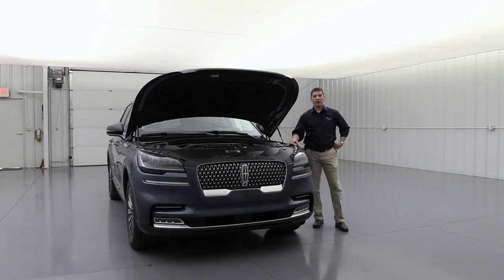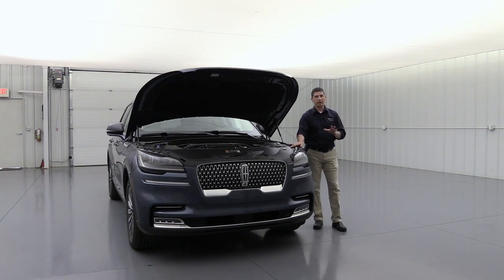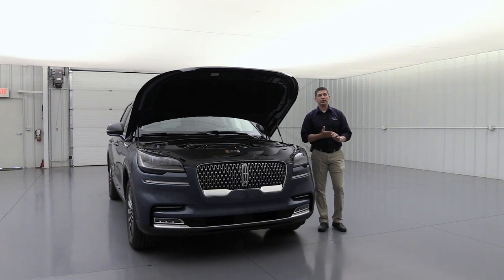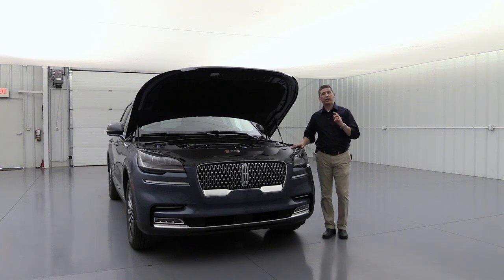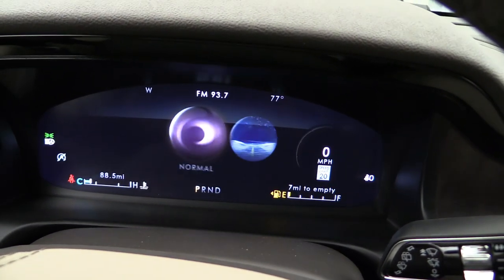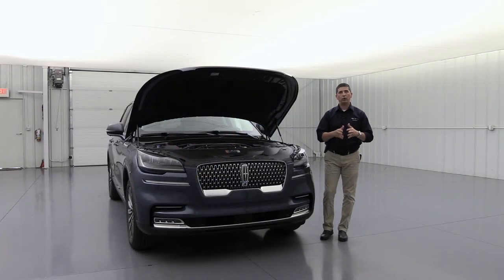Rear-wheel drive models come with four-wheel independent suspension. All-wheel drive models and vehicles with 22-inch wheels also get the adaptive suspension, which adapts to road conditions and imperfections. Drive modes are available even on rear-wheel drive: Conserve, Normal, Slippery, and Excite. With all-wheel drive, you also get a Deep Condition mode for serious off-roading, snow, and similar situations.